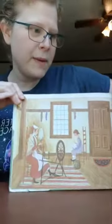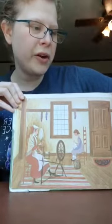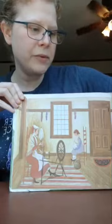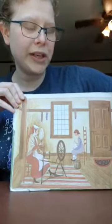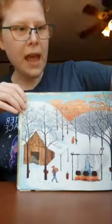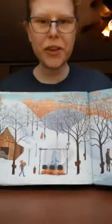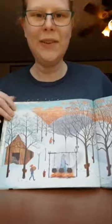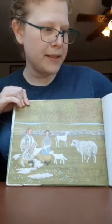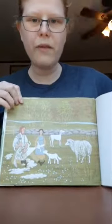While his wife made flax into linen all winter, and his daughter embroidered linen all winter, and his son carved Indian brooms from birch all winter, and everybody made candles. And in March they tapped the sugar maple trees and boiled the sap down. And in April they sheared the sheep, spun yarn, and wove and knitted.